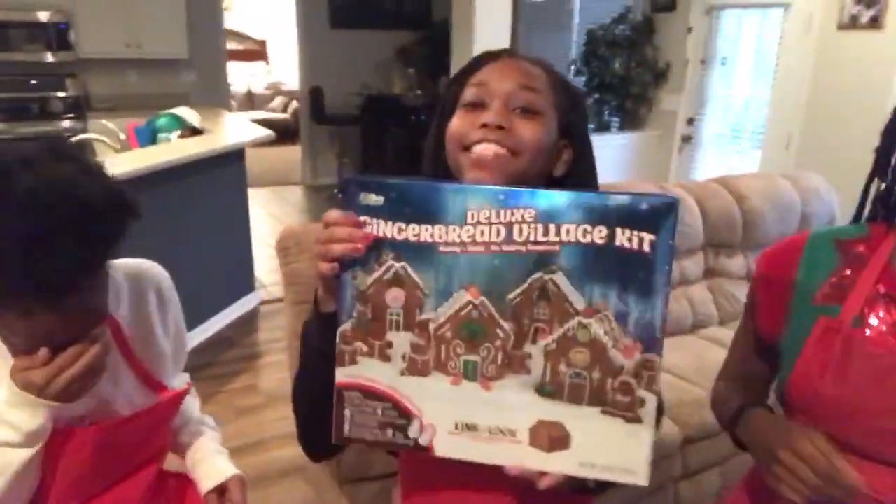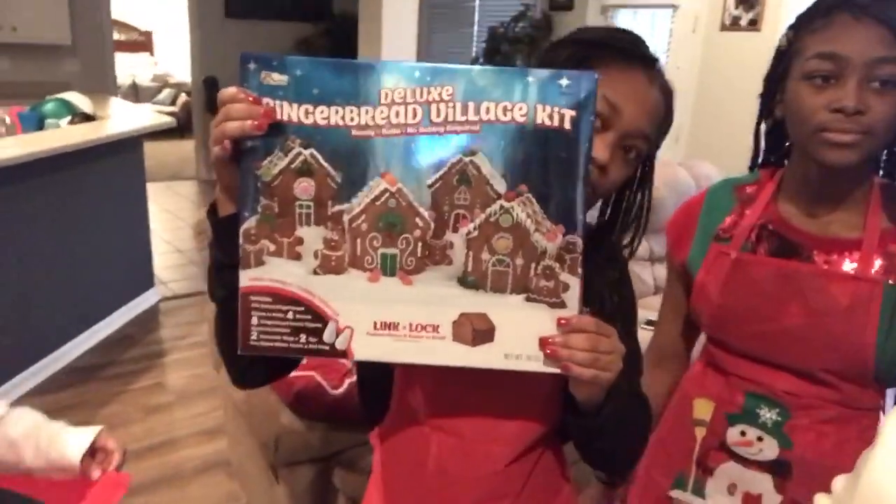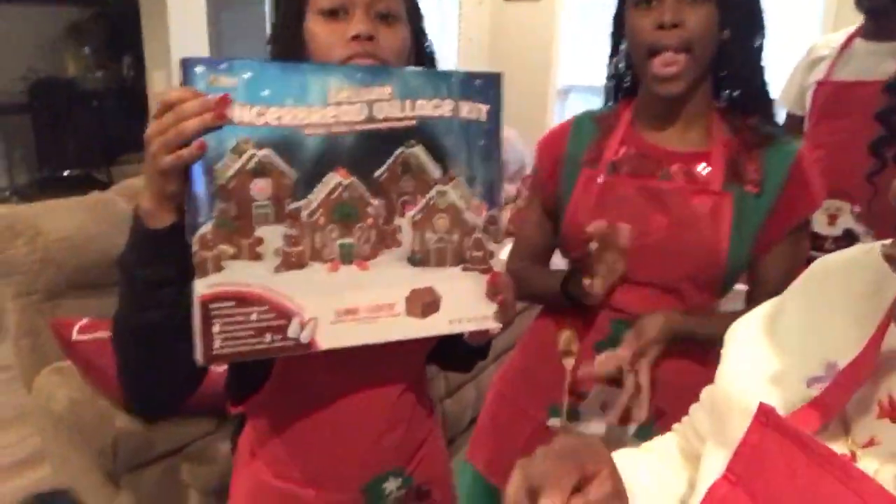If you guys want to get them for you and your kids to bake with — what we're going to be doing today for our Day 1 Vlogmas is making gingerbread houses. We got the deluxe gingerbread village kit and it comes with four gingerbread houses for us to decorate. The girls will be decorating their own and Pat and I will be decorating one together. So we're going to jump right into this video.